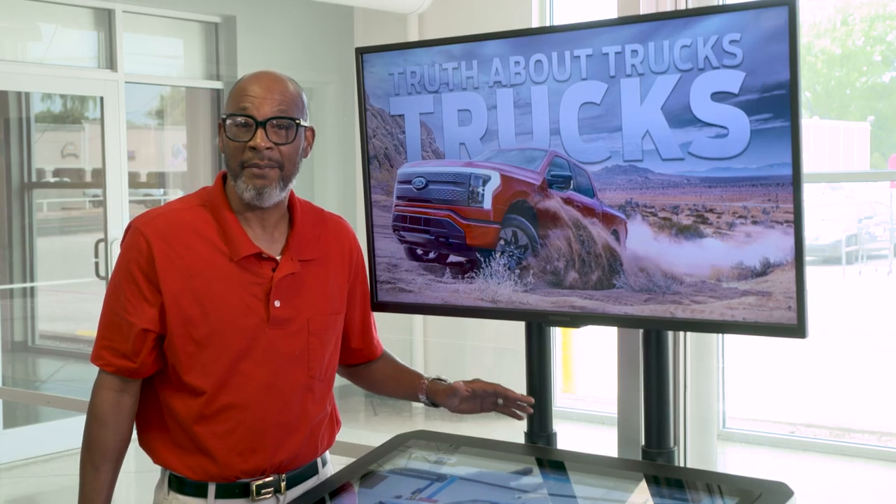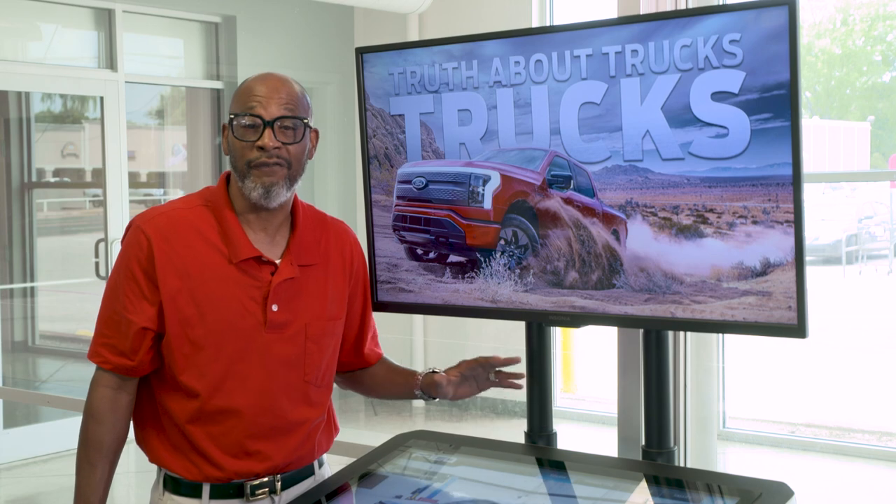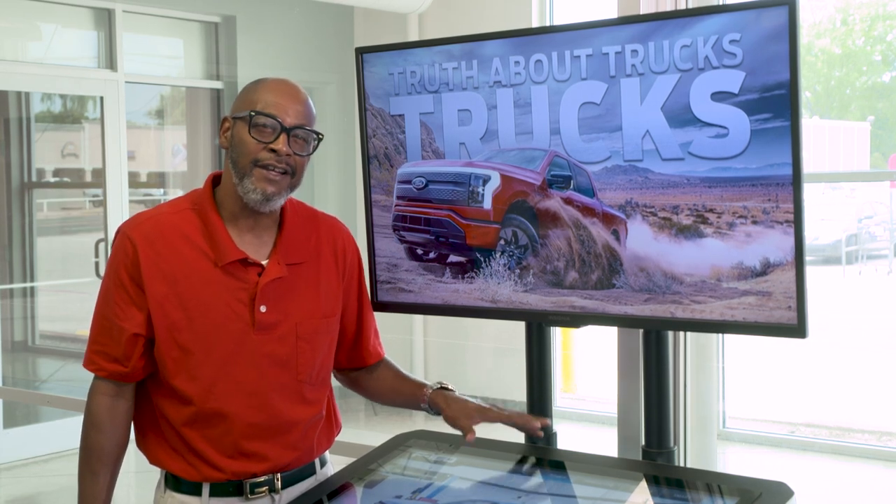Of course, we'll be here the whole time to answer any questions. Our goal is to help you find the perfect truck for you. It's how we make truck buying fast, easy, and convenient.